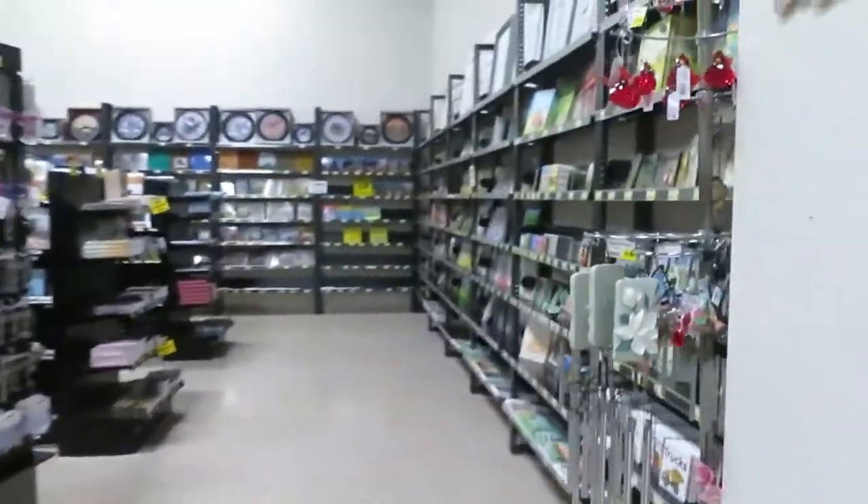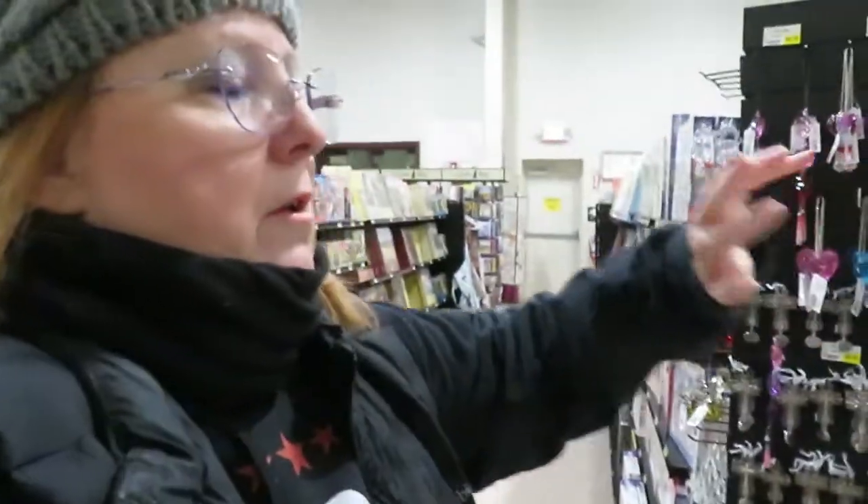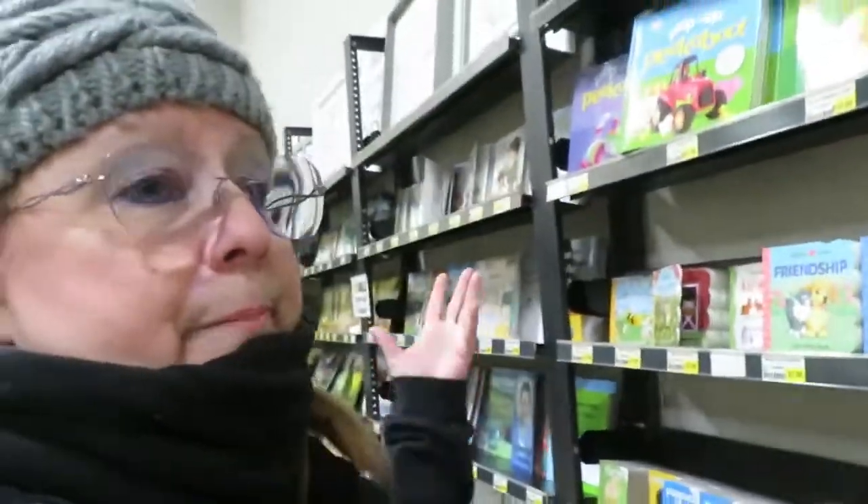All of this stuff — this isn't just your average place to waste money on things that aren't utilitarian. It's all Christian. It's like going into a Christian bookstore, or bigger.